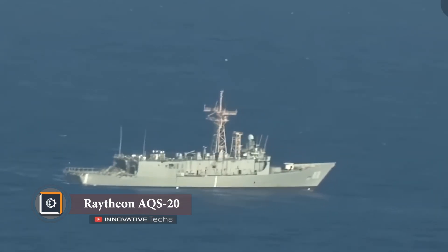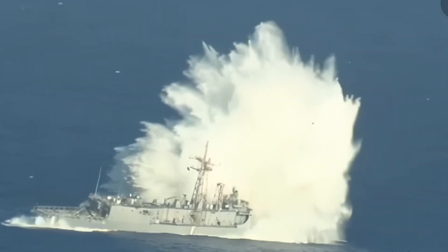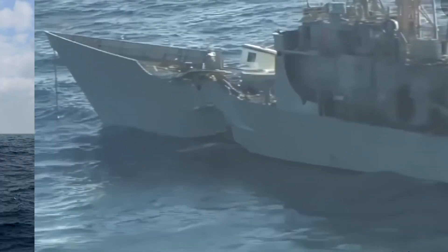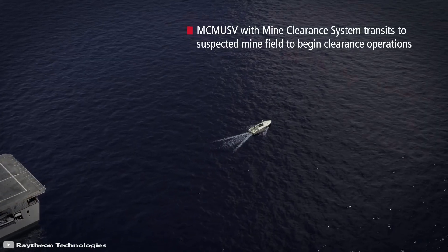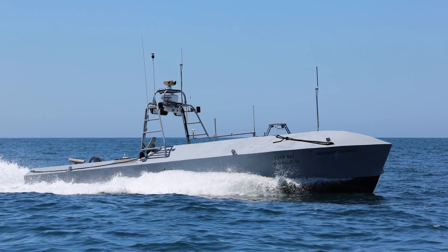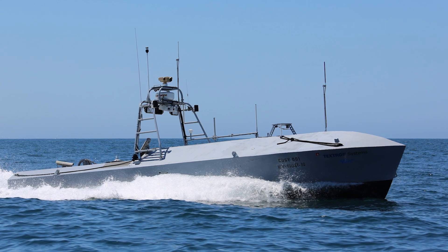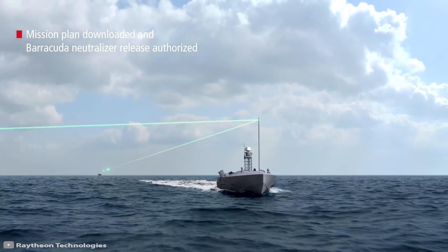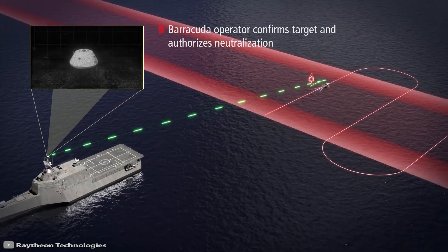Working on a minesweeper poses serious risks to the crew, so major countries are seeking ways to automate the process using specialized robots. The U.S. Navy already uses the Raytheon AN/AQS-20C system for mine destruction, based on the autonomous MCM USV vessel from American company Textron. The minesweeper's range via radio channel is 87 miles, with an autonomous operation duration of 20 hours.